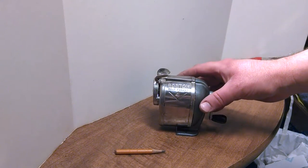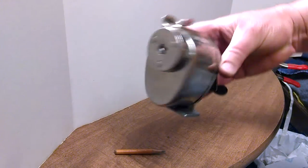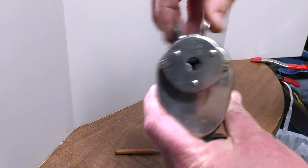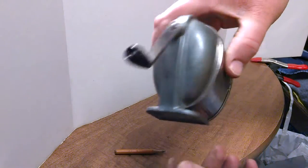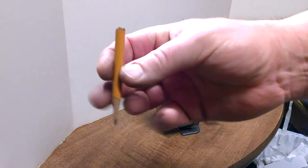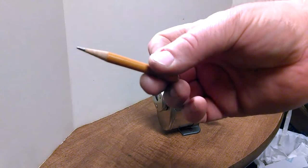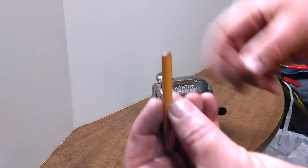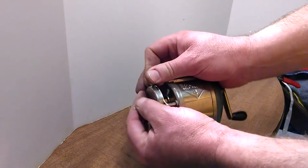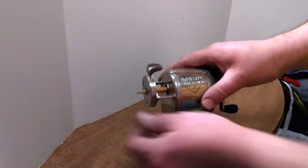I've got a vintage Boston self feeder number four pencil sharpener in pretty good condition. I have a pencil with a broken end — this end already went through the sharpener — but just to show you it's a good working sharpener, I'll load it in.